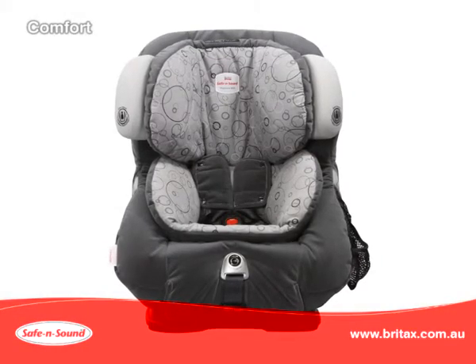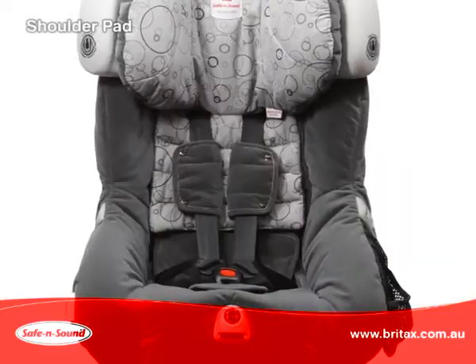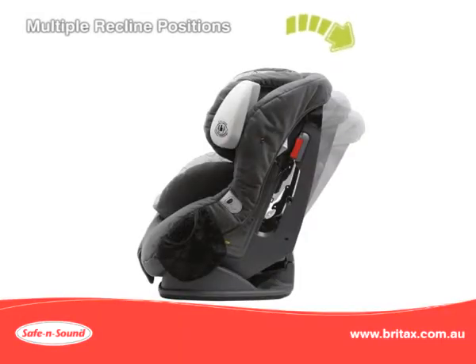The Platinum AHR with air cushions provides superior comfort. This includes shoulder pads, crutch pad and multiple recline positions when you use the seat forward facing.